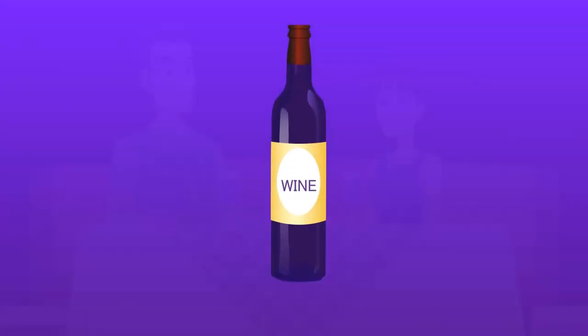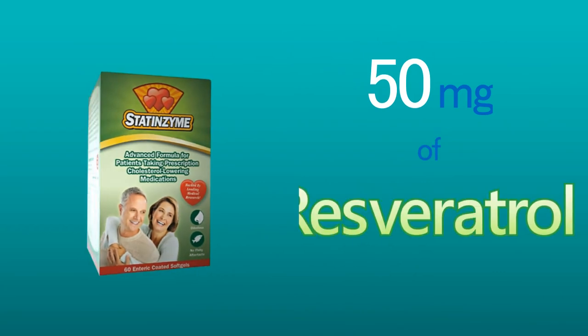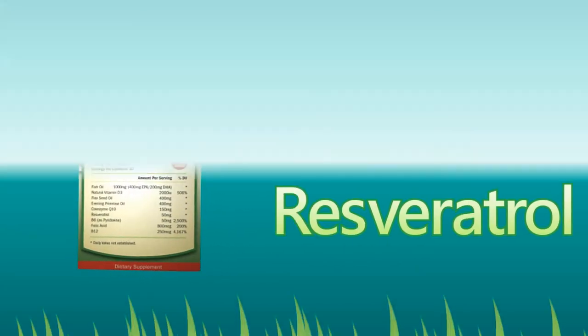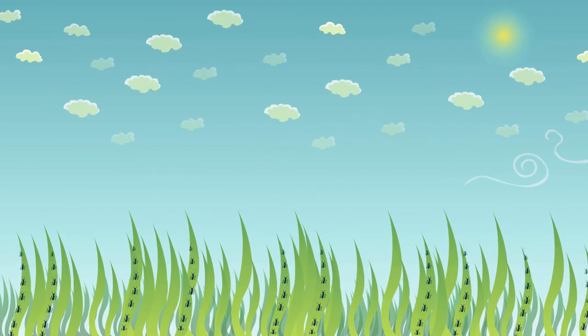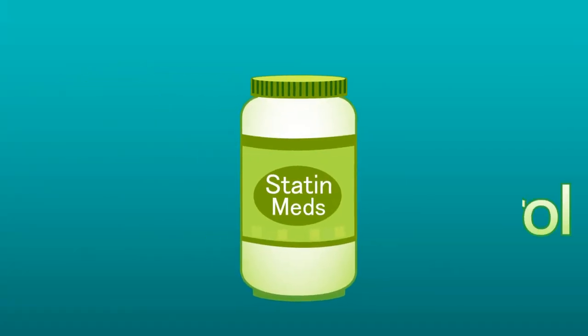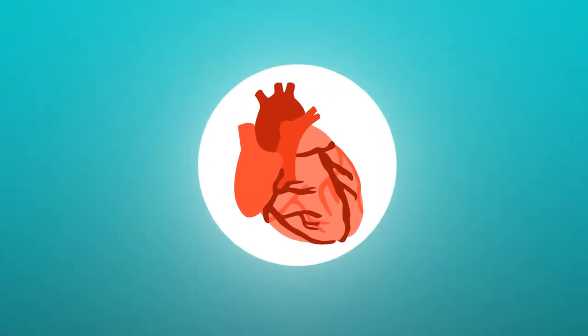Have you ever heard that a glass of wine is good for the heart? Statenzyme contains 50 milligrams of resveratrol, which is found in red wine. Resveratrol is a compound that plants release when they are under environmental stress, such as attack from insects or bad weather. A clinical study showed that when statins are taken in combination with resveratrol, the resveratrol produced a cardioprotective effect on the heart.